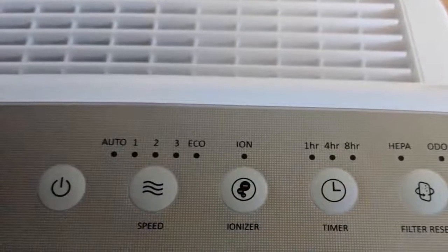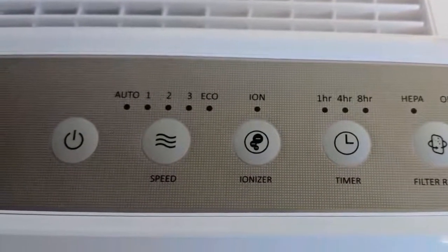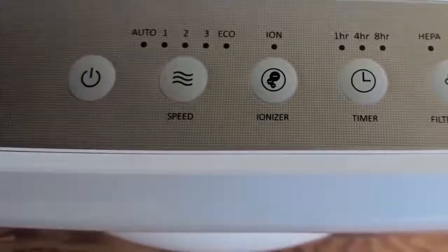Overall, the Kowei AP1512HH is the best small room air purifier because it offers numerous cleaning options and a highly efficient design, so it's definitely a must-have.